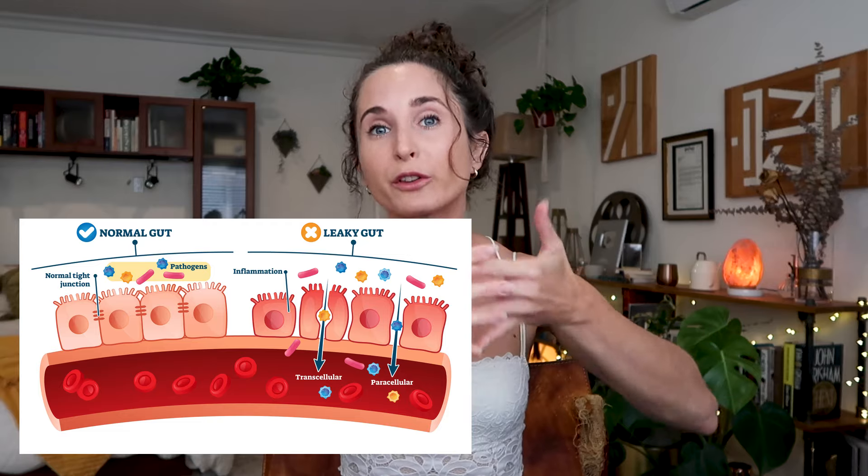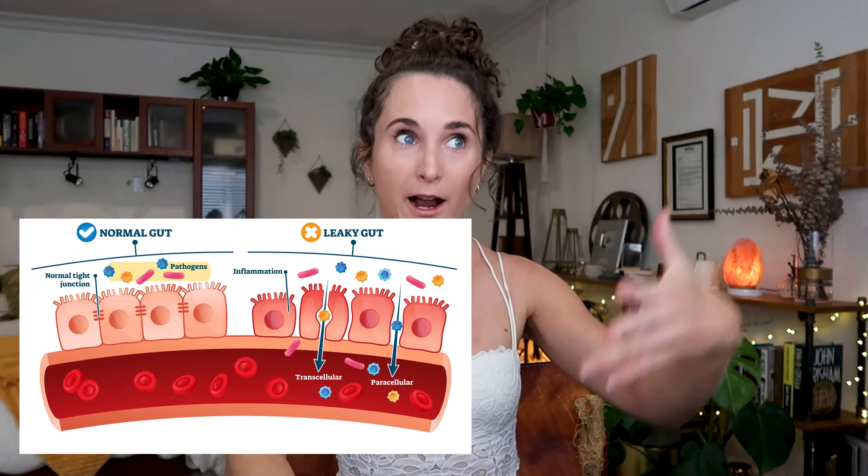and these tight junctions are essentially the glue that hold the cells together but allow certain key nutrients to pass through — that's where all of this gets regulated. But when these tight junctions become leaky, they start to let more through into the body than should be getting out. Partially digested food, toxins, bacteria, and other harmful byproducts of digestion pass through the tight junctions into the body and start causing issues — and this is leaky gut.